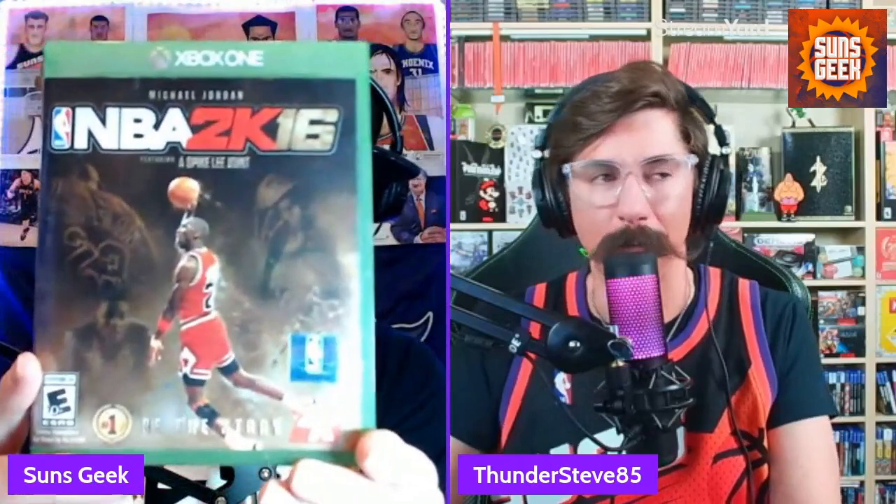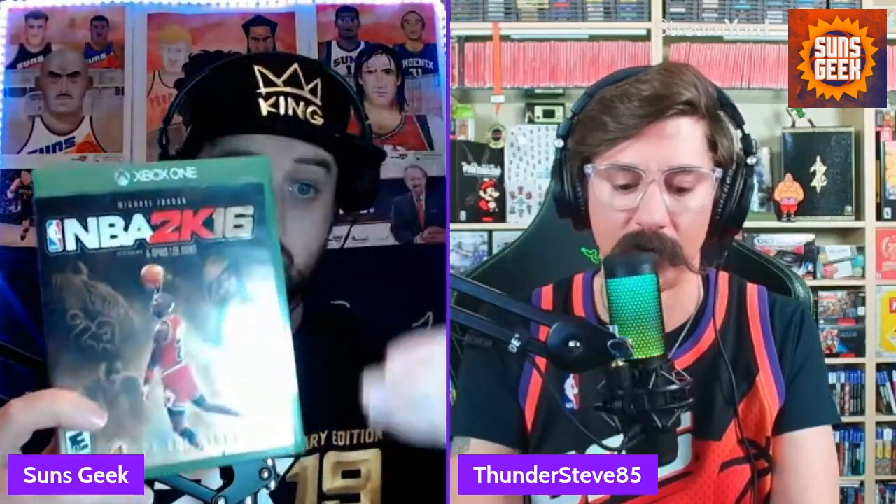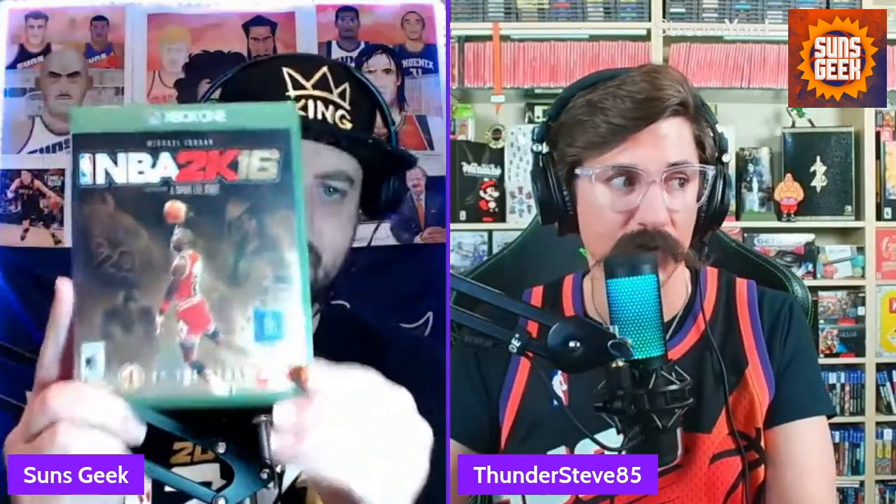That was a special edition cover — that wasn't the cover athlete, you had to buy the special edition. I don't know who was on the standard edition of 2K16, but that's another reason why you keep that game, because it was a special edition cover. And to me, that's Michael Jordan memorabilia. Looking it up — it says 2K16 had three different cover athletes, but the main cover athlete appears to be Anthony Davis. He was with the Pelicans at the time.